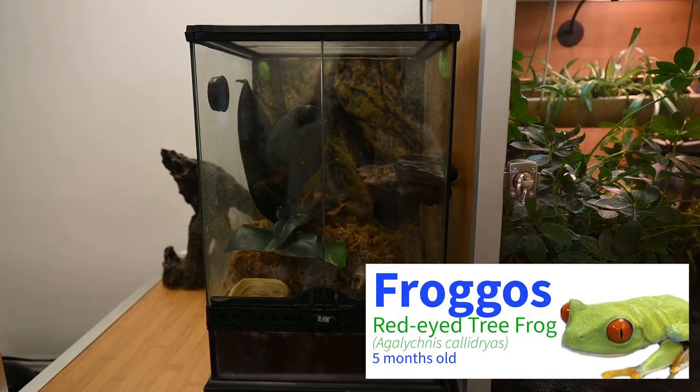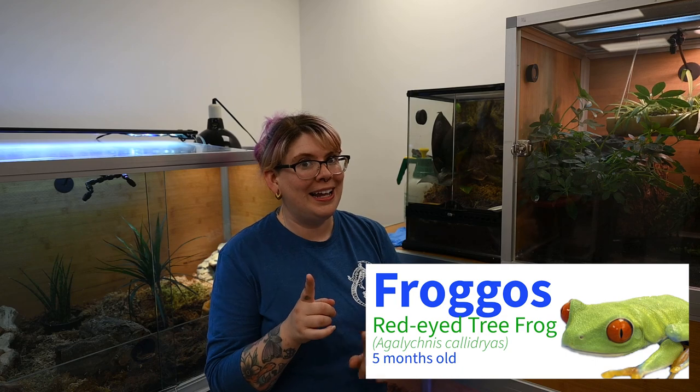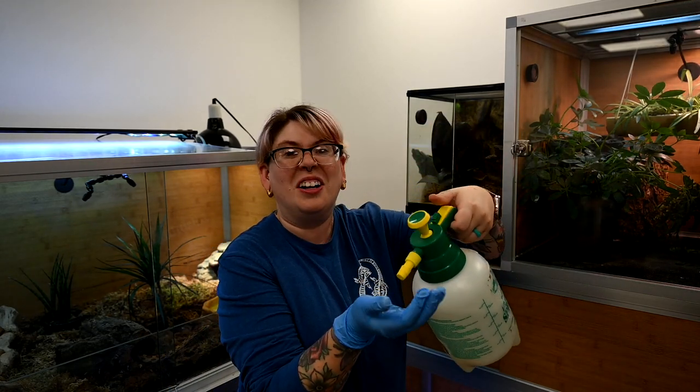The next three animals I want to show you are red-eyed tree frogs. They are not currently in a Zen Habitat, but they will be — keep an eye out for that enclosure build video, where we might even have you guys choose their names. Because frogs have semi-permeable skin, it's important that we wear gloves when handling them so we don't contaminate them with things on our hands like lotions, soaps, or oils. I'm also going to wet the gloves so their skin doesn't get stuck to the nitrile.